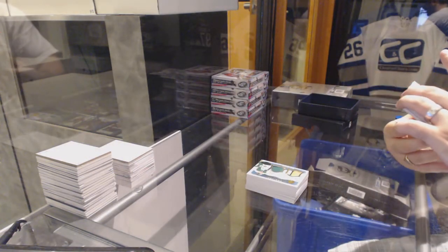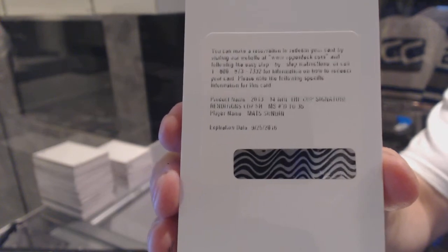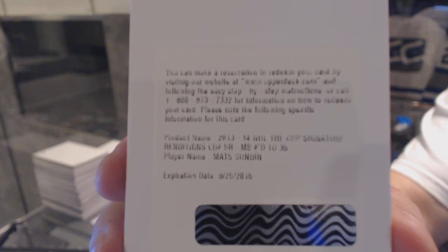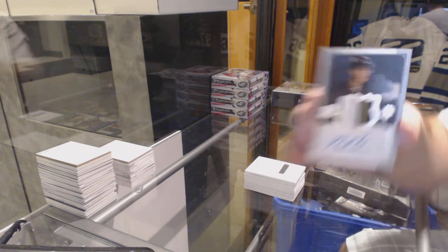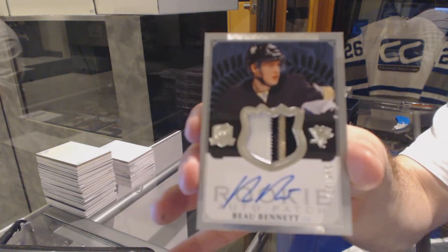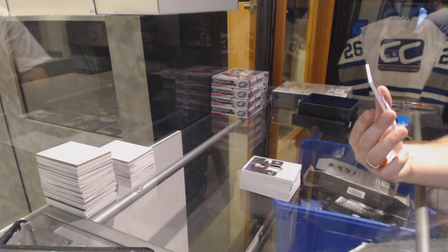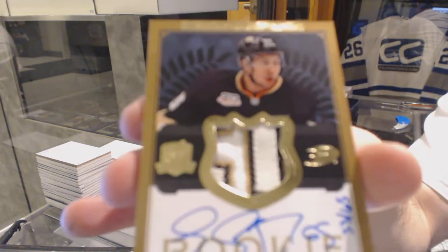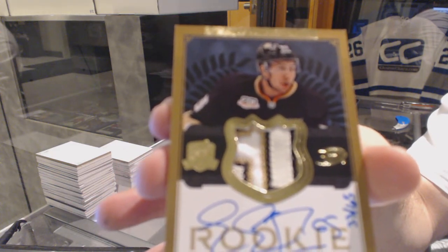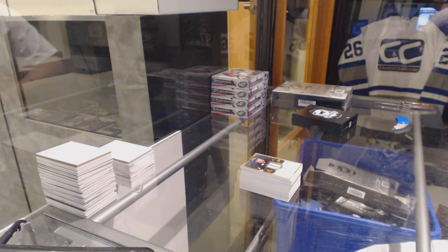I'm going to need a team check on this one — a Signature Renditions, number 35, Matt Sundin. If somebody could double check the team on Matt Sundin's signature renditions. I'm going to guess Colorado or Toronto. For the Pittsburgh Penguins, number 249, three-color rookie patch auto, Bo Bennett. And we've got a very nice three-color rookie patch auto gold, number 65 for the Anaheim Ducks, Emerson Edom. Matt Sundin in with the Maple Leaf — perfect.